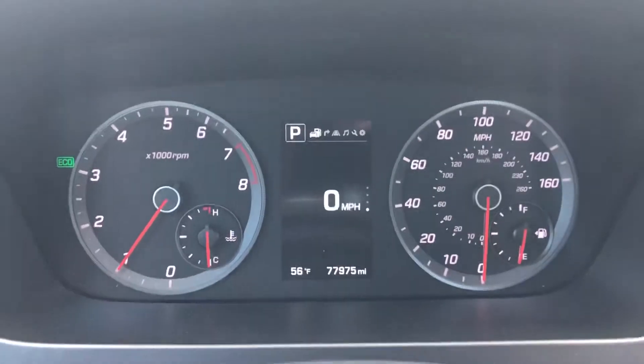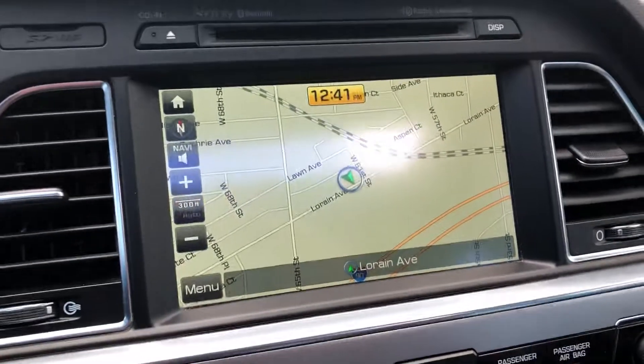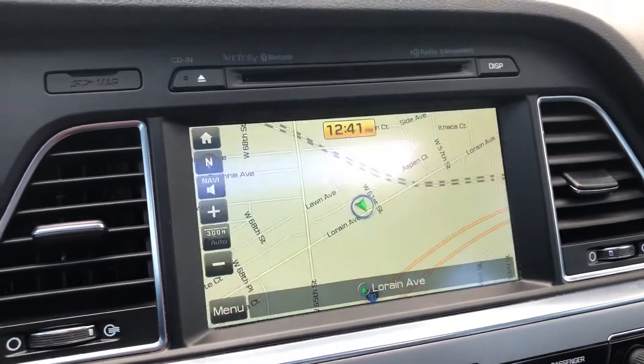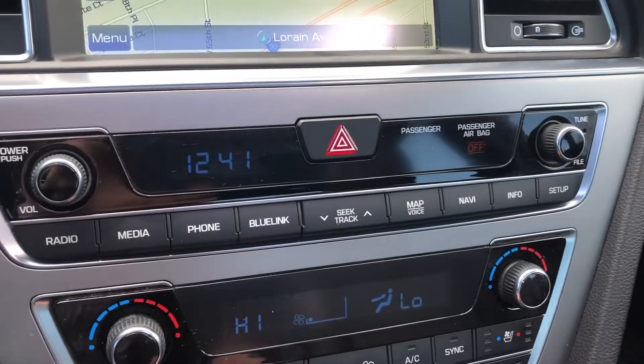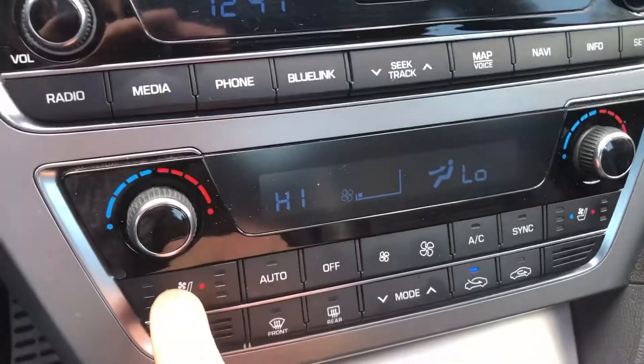You can use these buttons to adjust your instrument panel — look at that, 77,000 original miles. Over here we have the large touchscreen navigation system. Shift into reverse and it becomes a rear camera automatically, which is really handy. There you also have stereo controls and dual zone climate controls.